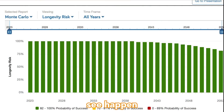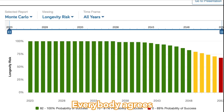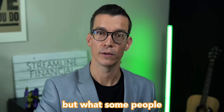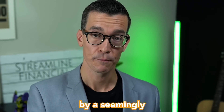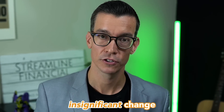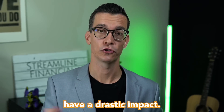Here's what we don't want to see happen in our retirement plan. Everybody agrees and already knows that, but what some people might not know is that it was caused by a seemingly insignificant change to that plan. And if it goes unchecked, it can actually have a drastic impact.